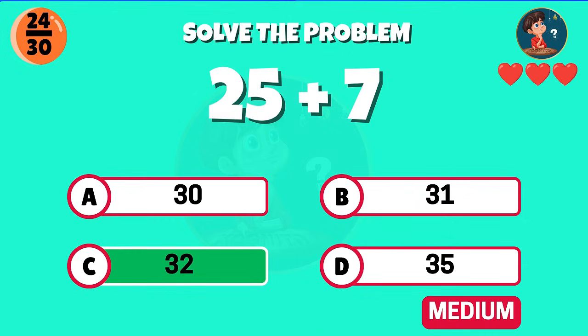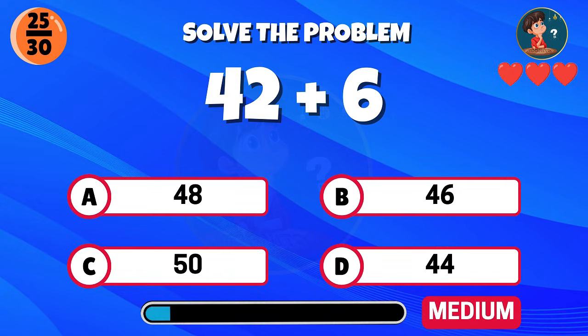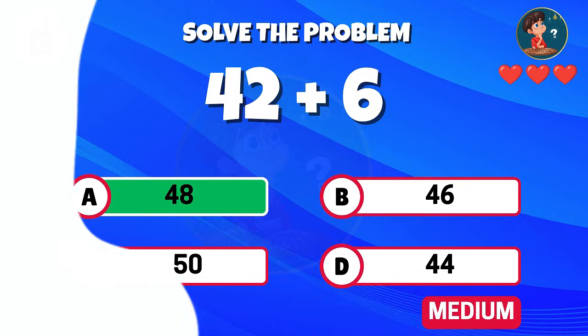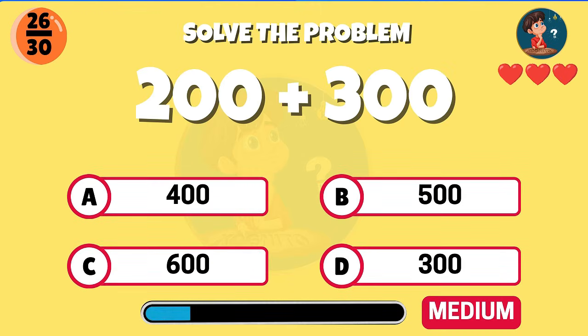25 plus 7 — nice job, the answer is 32. 42 plus six — well done, that equals 48. What is 200 plus 300?